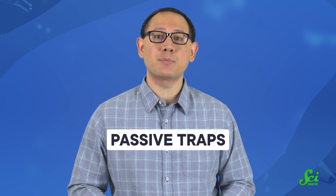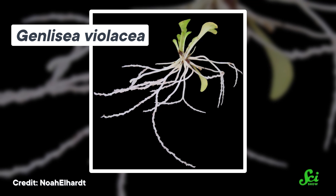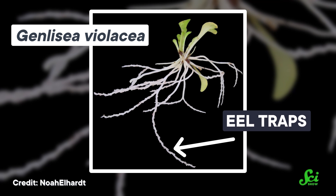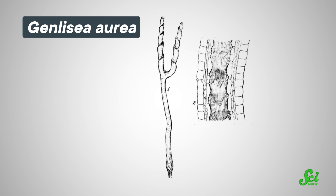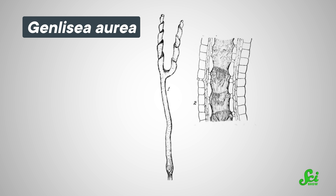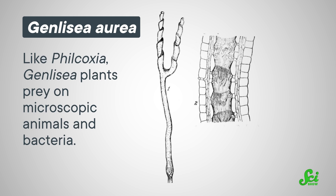Sticky traps like these are referred to as passive traps, because the plant doesn't move to trap its prey. Our next example of underground carnivory, the African genus Genlesia, uses another kind of passive trap. Their so-called eel traps are long, thin tubes with an entrance at one end and a digestive chamber at the other. Small hairs line the inside of each tube and all point away from the entrance, making it hard for the prey to turn around. It would be like trying to push your way through a narrow tunnel lined with a bunch of swords pointing at you. The eel traps look just like a small root, so at the microscopic level they can blend in with the damp surrounding soil and offer a nice surface for unsuspecting prey to crawl along. Like Philcoxia, Genlesia plants prey on microscopic animals and bacteria.